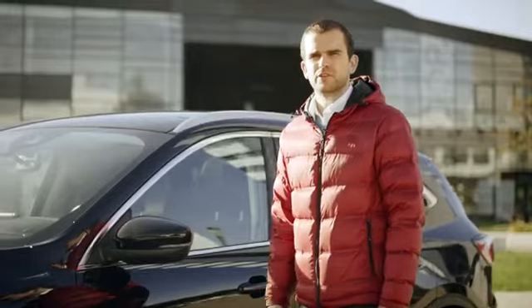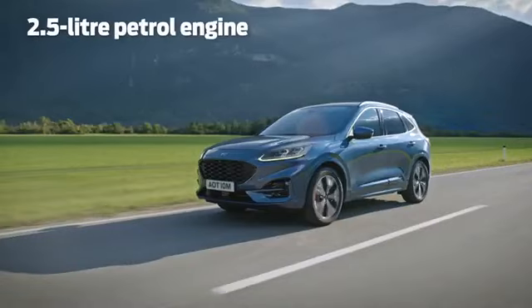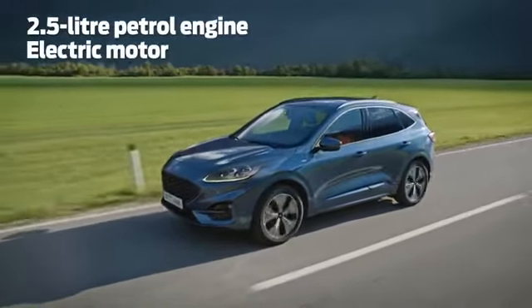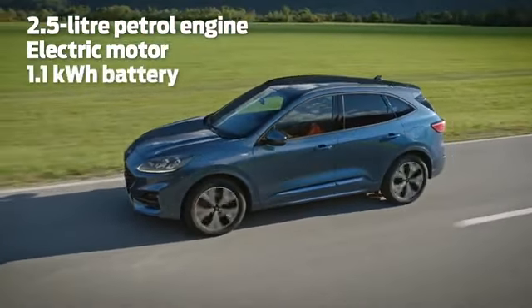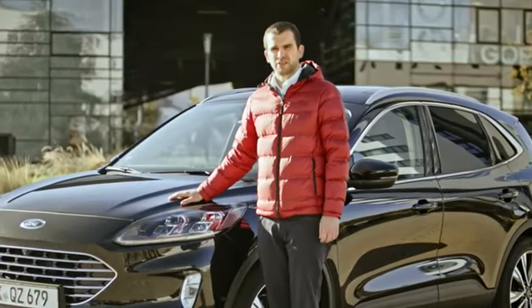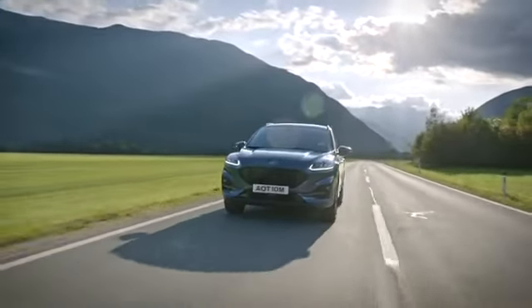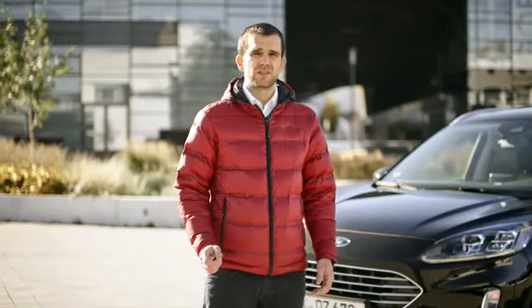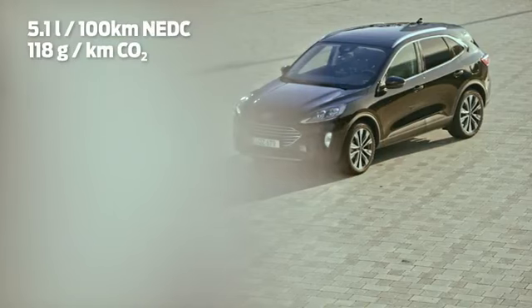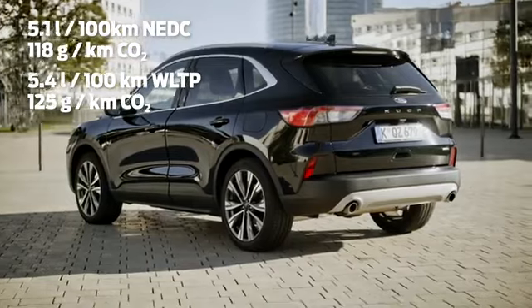The key to Cougar Hybrid's versatility is its highly sophisticated powertrain. Under the bonnet there is a 2.5 liter petrol engine, an electric motor, a 1.1 kilowatt hour battery, and an automatic power split transmission, all controlled by highly sophisticated software — with 190 PS and 0 to 100 in 9.1 seconds, but offering greater efficiency than a regular petrol engine with fuel consumption from 5.1 liters per 100 kilometers and emissions from 118 grams per kilometer CO2.